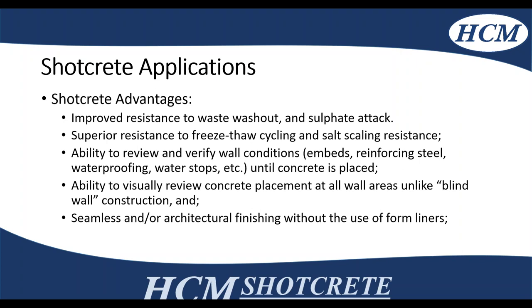Additionally, there's improved resistance to washout and sulfate attack, and superior resistance to freeze-thaw cycling and salt scale resistance. One key thing with shotcrete is you can see what you're doing — you can review and verify the wall conditions, embeds, reinforcing steel, waterproofing, water stops, and such, which is really beneficial from a quality standpoint until the concrete is finally placed. On blind wall construction especially, you don't have that formwork in the way, and for architectural finishing you don't have to use liners — you can hand-tool everything on the wall.